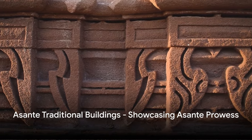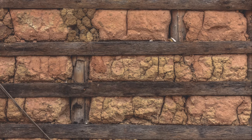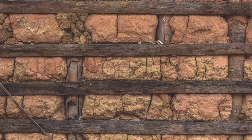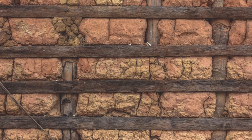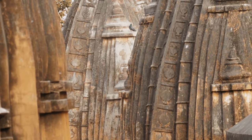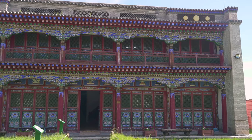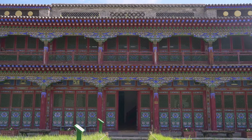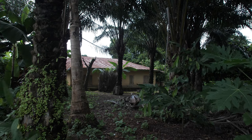Next, we explore the Ashanti traditional buildings. These distinctive structures are a testament to the architectural prowess of the Ashanti people, one of the ethnic groups in Ghana. Built primarily from timber and earth, these buildings are characterized by their unique bas-relief wall decorations, which often depict significant cultural symbols and proverbs. The Ashanti traditional buildings are more than just homes; they serve as a physical manifestation of the Ashanti people's cosmology. Each architectural element carries a deeper meaning, reflecting the people's spiritual beliefs, social structure, and their relationship with the environment. These buildings are not just a marvel of traditional architecture but also a rich tapestry of Ashanti history and culture.